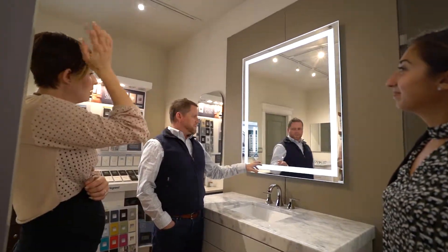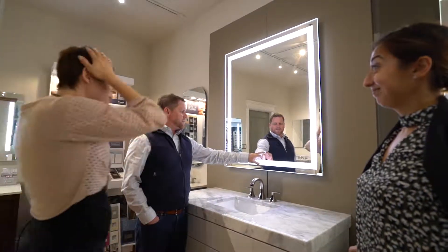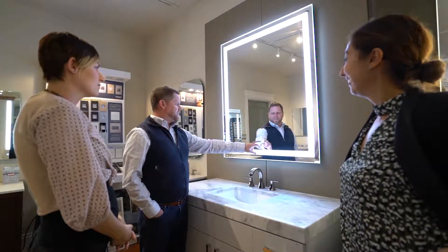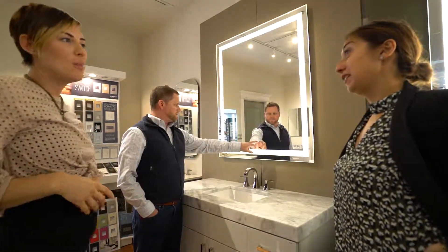Depending on time of day and what you're doing, they're all dimmable — you just tap that. Check this out — do you like the hair and makeup lighting? See how that looks? Oh, that's cool! And then one more that could be cool for the master bath.